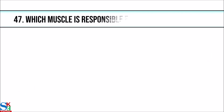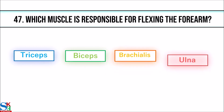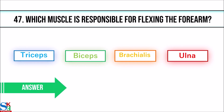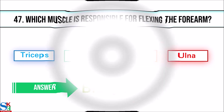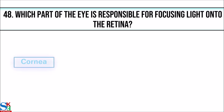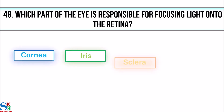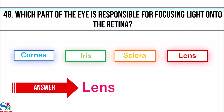47. Which muscle is responsible for flexing the forearm? The answer is biceps. 48. Which part of the eye is responsible for focusing light onto the retina? The answer is the lens.